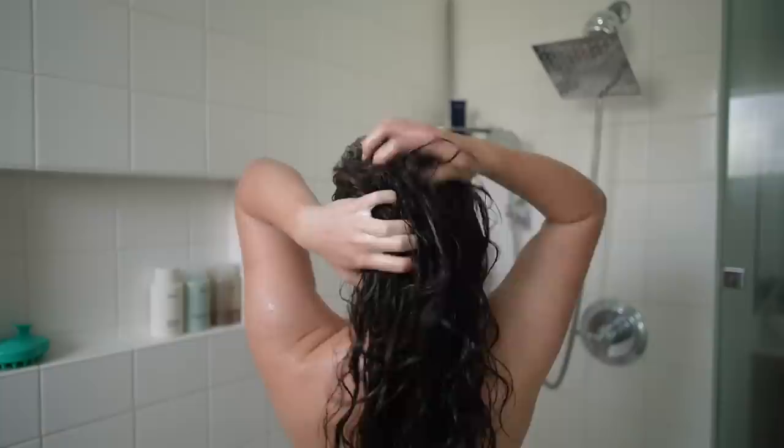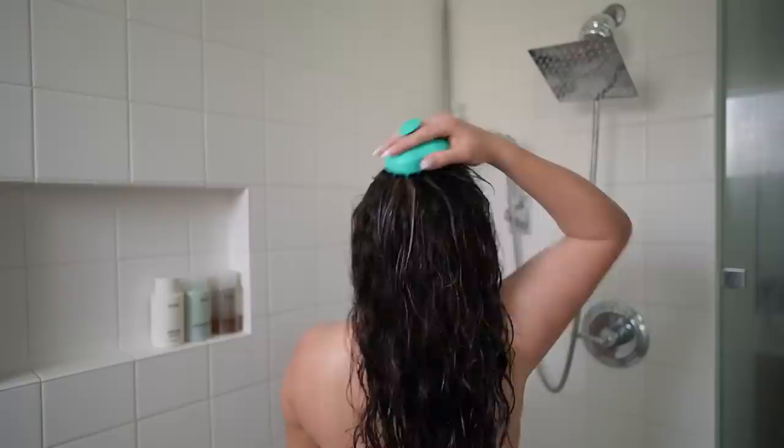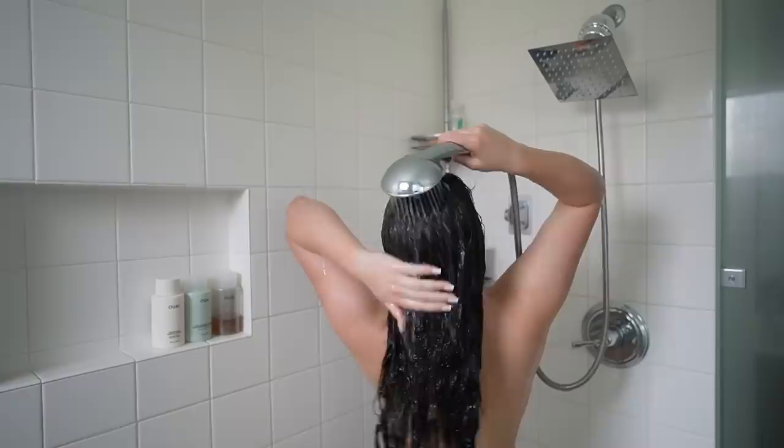I'm first going in with my Ouai detox shampoo. This is great as a first step — it really cleanses the scalp, washing away any product buildup, hard water deposits, dirt, oil, and more. This is a non-negotiable first step for me and I see a huge difference when I don't use it. Oh my god, Mel just gave me a heart attack!